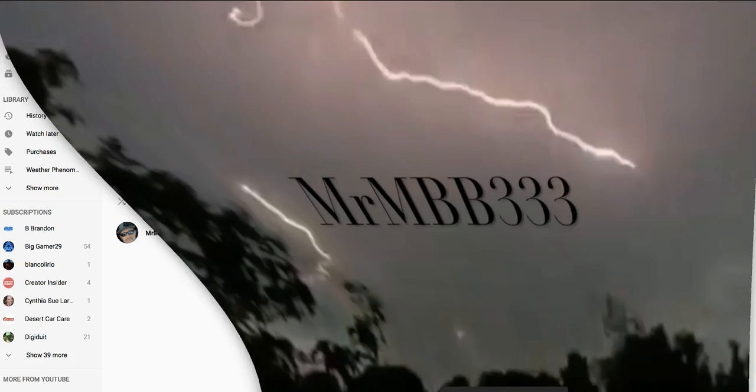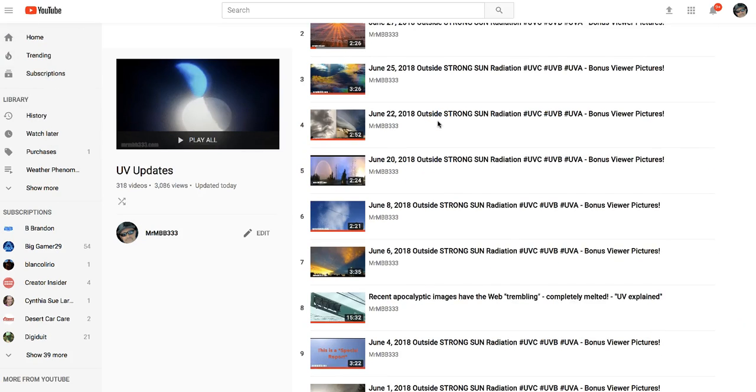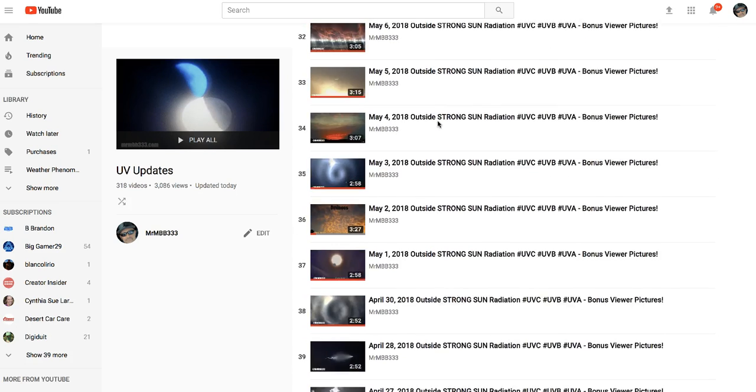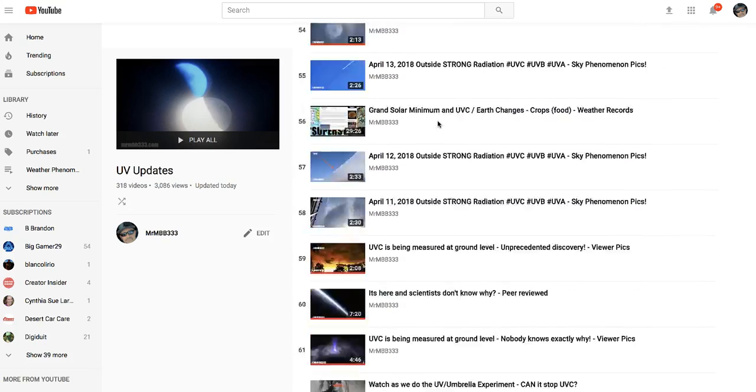Sunday, July 1st, 4 a.m. Mountain Time, 2018. In this video, as most of you well know, we do UV readings three times a week now — Monday, Wednesday, and Friday. Here's the playlist. There's over a hundred different readings over the last couple of years.